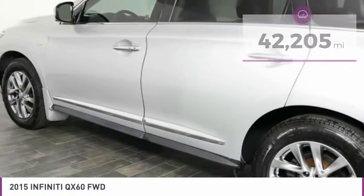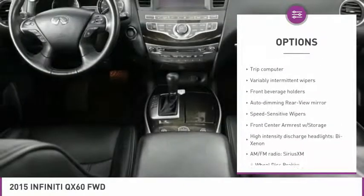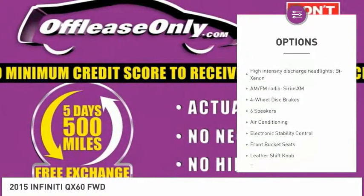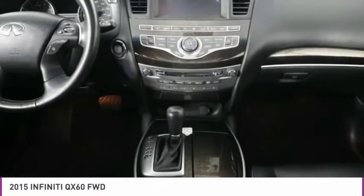Here are some of this vehicle's great options: power liftgate, traction control, leather wrapped steering wheel, air conditioning, dual airbags, alloy wheels, four wheel disc brakes, AM FM stereo with CD player, universal garage door opener, and center armrest.